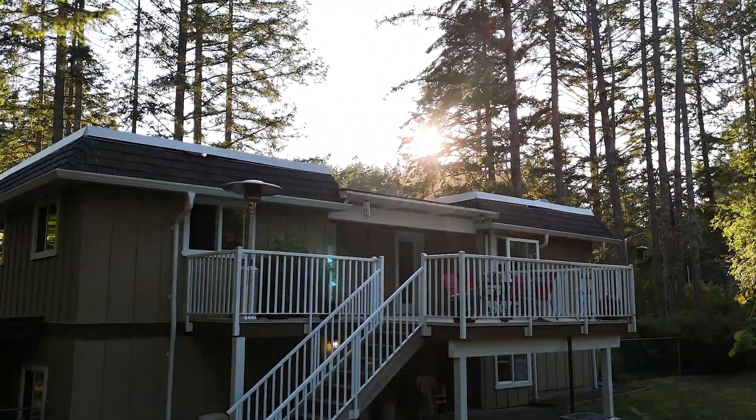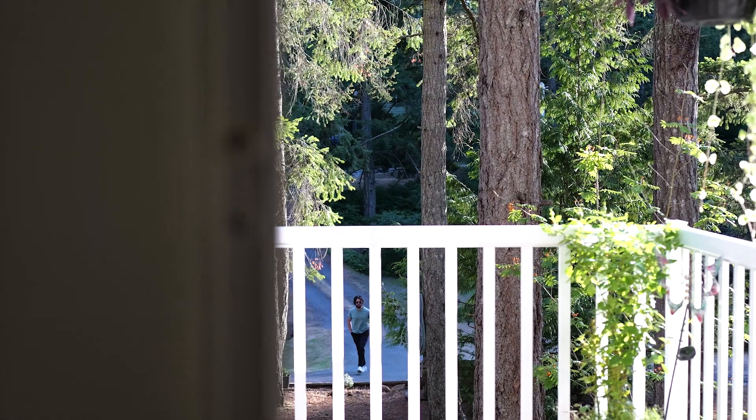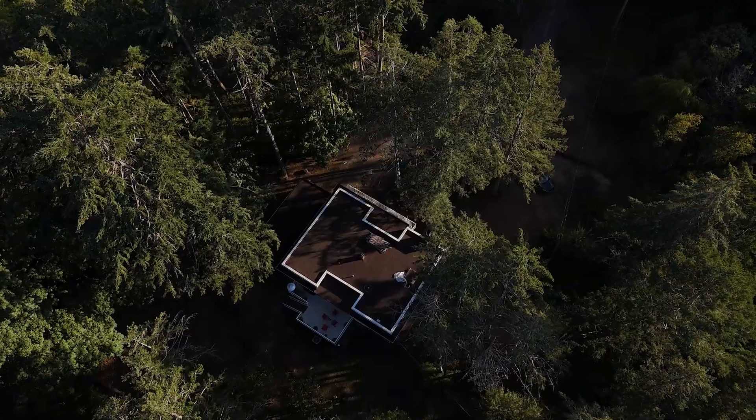What's really cool about this home is it hasn't been on the market in over 50 years. Typically with homes like this that haven't been on the market in a while, the capital improvements such as the windows, the siding, the roof, the kitchen are noteworthy.